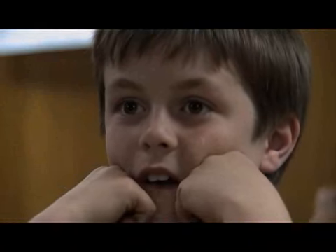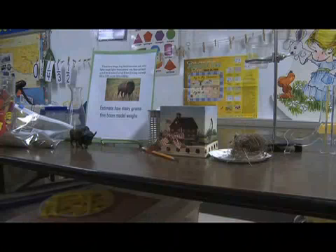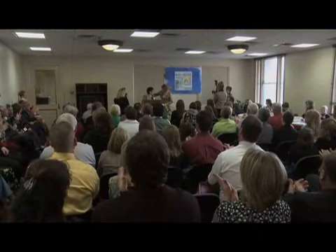I want them to know where the food comes from. And it's that passion that helped earn her this year's Ag in the Classroom Teacher of the Year honors. Please join me as we celebrate and recognize our Oklahoma 2010 Ag in the Classroom Teacher of the Year from Fairview, Ms. Linda Gonzalez. Presented the award as part of Ag Day festivities at the Capitol, Gonzalez knows the importance of what she does.